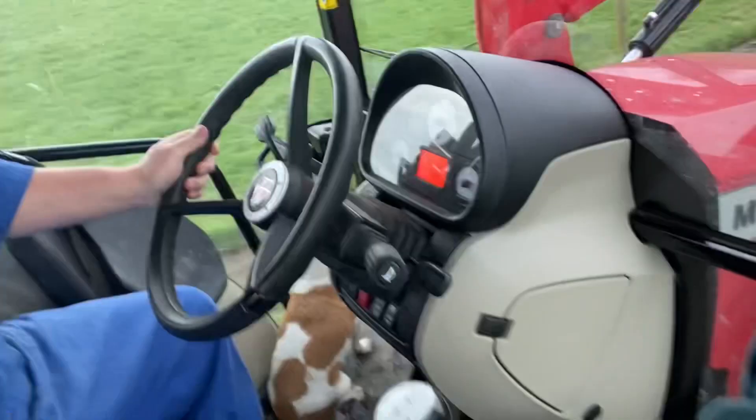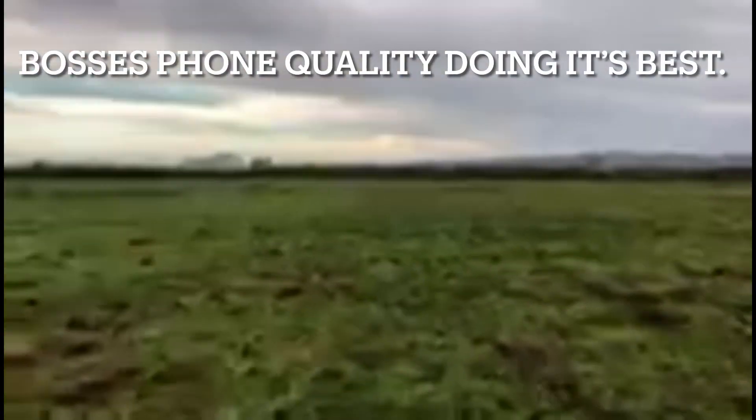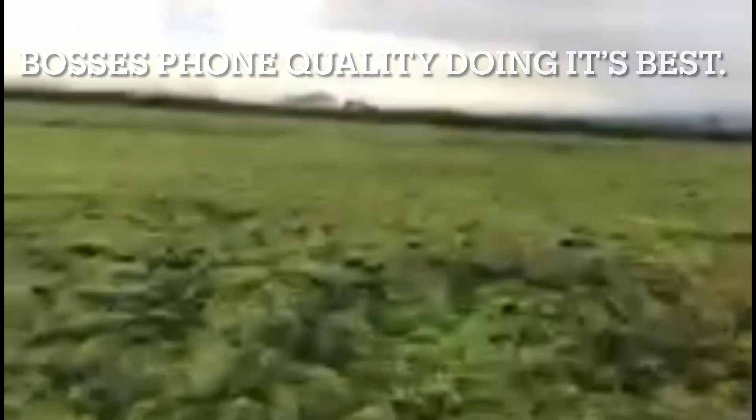All right, so that's us loading up. We're gonna feed out three bales of hay, take the two little doggies, and go around the paddock, make sure there's no one in the drain, and make sure no one's sitting down in amongst the rushes - that way we know everyone's all happy and safe.